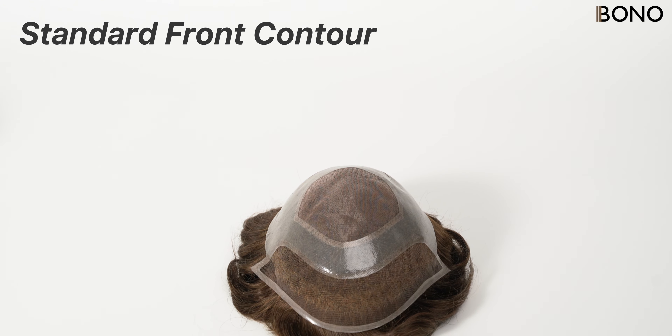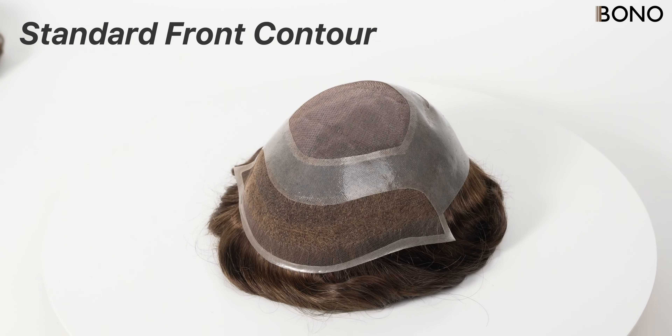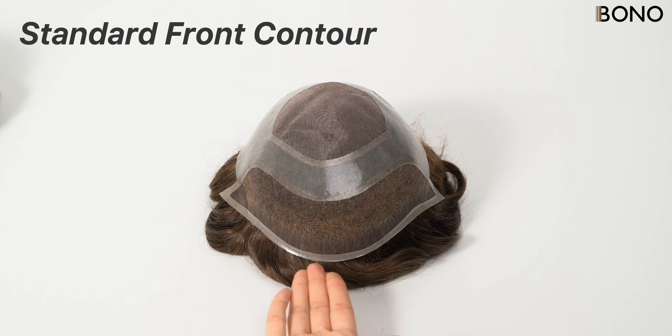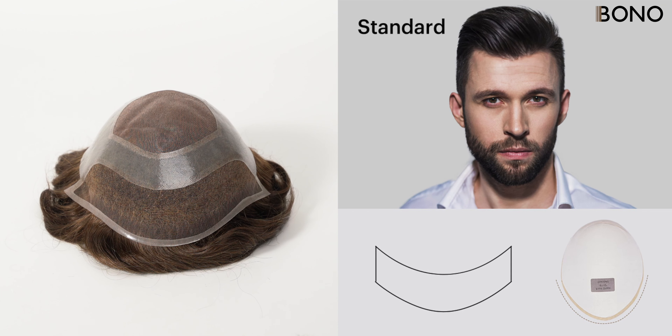The Standard Front Contour is the most common and is suitable for most hairstyles and everyday scenarios. It provides a softer and more natural look, perfect for those who seek a balanced appearance. This contour easily blends with different face shapes and hairstyles.